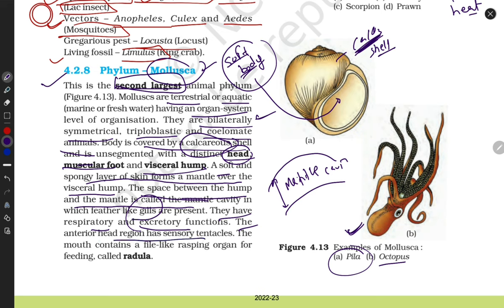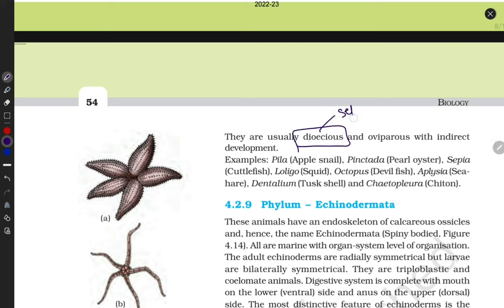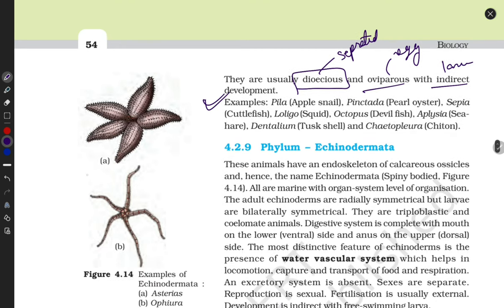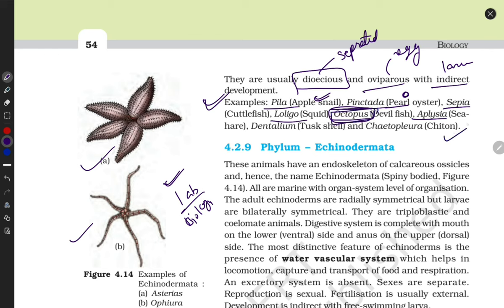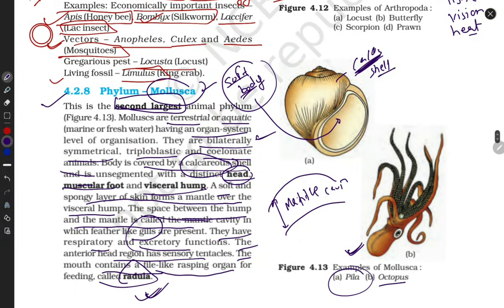They have sensory tentacles to sense their prey. The mouth contains a file-like rasping organ for feeding called the radula, which they use for chewing. They are dioecious — sexes are separated — and oviparous, releasing eggs. Development is indirect, meaning they have a larval stage. Examples include Pila, Pinctada, Sepia, Loligo, Octopus, Aplacophora, Chiton, and Dentalium — which looks like teeth. These examples are also found in your biology lab.